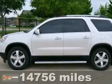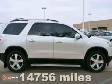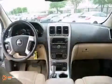Here's a Carfax 1 owner 2020 GMC Acadia SLT. It has low miles, it's extra clean, it's very spacious, and it has an attractive design inside and out with respectable road manners.